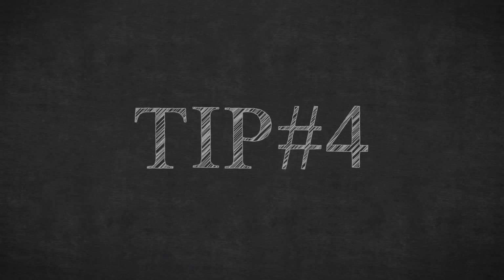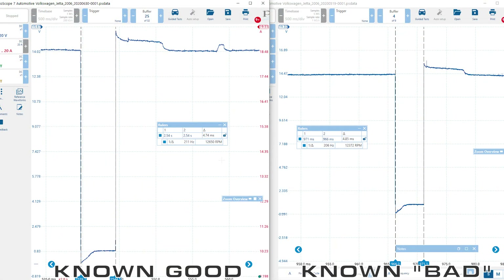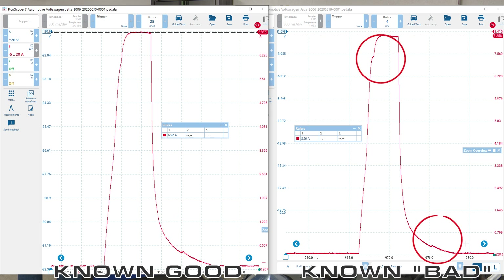Tip number four: when looking at the lab scope capture taken while working on this vehicle, there weren't really any major differences between known good and setting a code in terms of on-time. The grounding of the pump was roughly 4.7 to 4.8 milliseconds for both. Current is the biggest difference — the known good was roughly 6.8 to 6.9 amps at warm idle, while the pump that was coding was roughly 8.2 amps. Also make sure you're seeing the small pintle hump on the current ramp on either side, showing the pump opening and closing, visible in both the known good and known not-good captures.